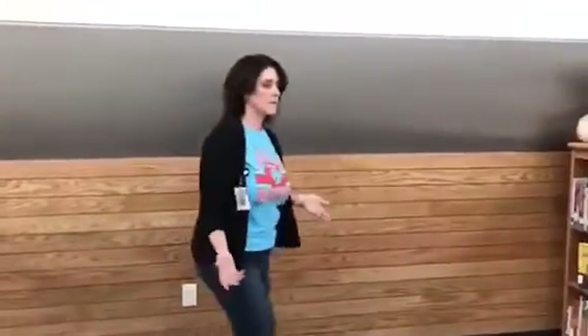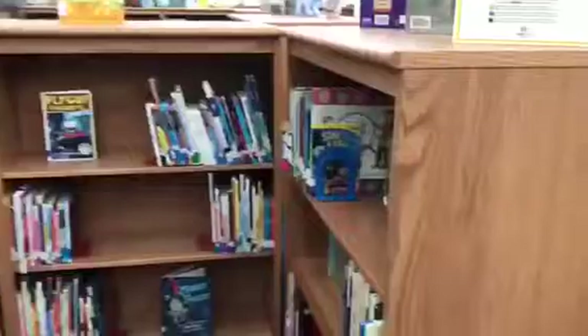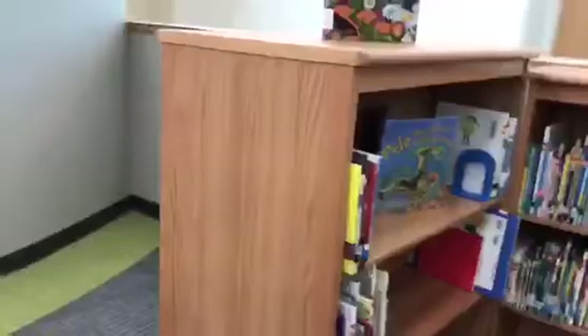This is our nonfiction section. Looking comparatively, this is the English collection — it goes through here on this side all the way down and even on this bookshelf — compared to our nonfiction Spanish collection, which is this amount.